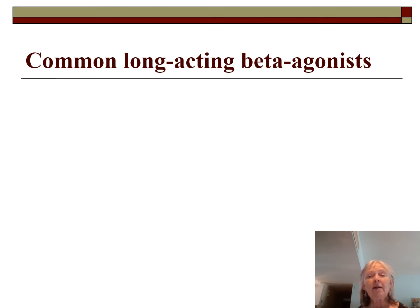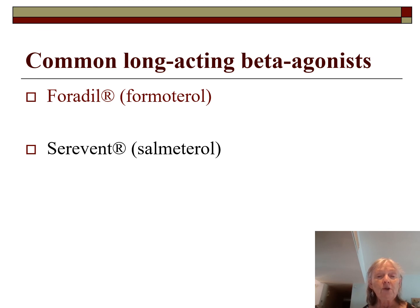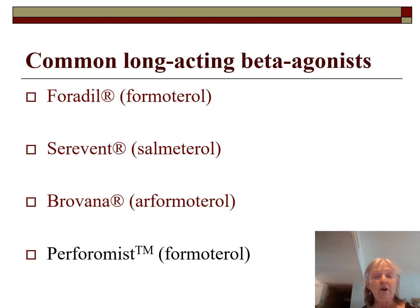Common long-acting beta agonists include: salmeterol, brand name Serevent — the first one, available as both an MDI and DPI; formoterol, brand name Foradil — a DPI at 12 micrograms per inhalation twice daily, must be refrigerated; Brovana, a formoterol tartrate nebulizer at 15 micrograms per 2 mls of normal saline twice daily, used for COPD patients; and Perforomist, also a formoterol product.